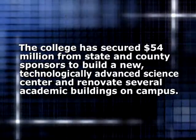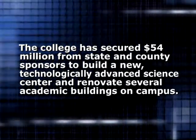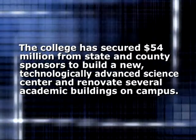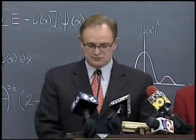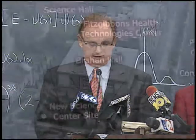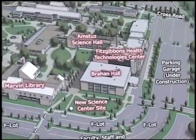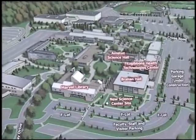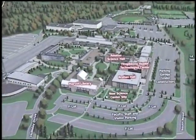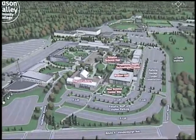The funding will allow the college to build a new 100,000 square foot science center with all of the updated labs and classrooms with the latest technology, plus renovations. Many of you know that our academic buildings were built in the 1960s and as a result those buildings really do need to be upgraded.